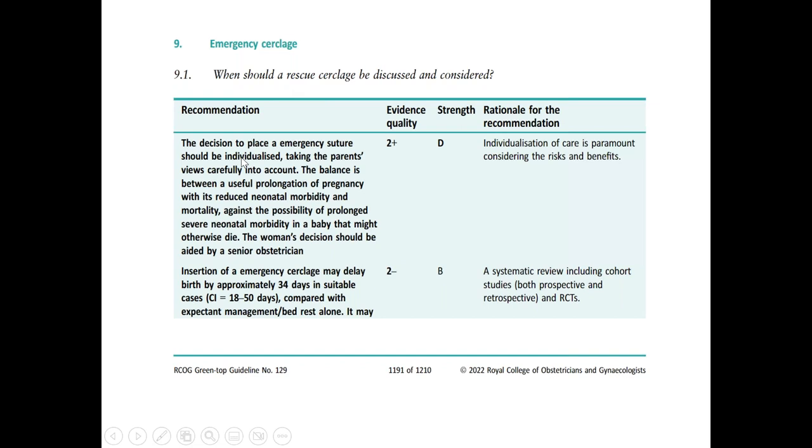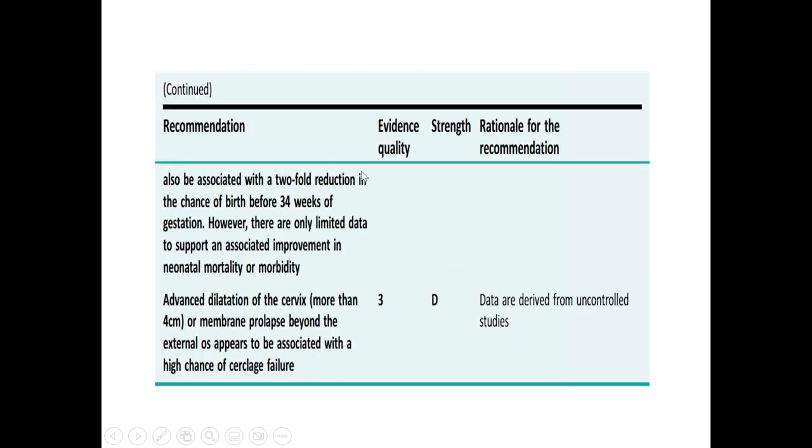Emergency cerclage — this decision is very individualized. You have to balance the risks and benefits, discussing with the woman the risks related to cerclage, including higher chance of membrane rupture, chorioamnionitis, cord prolapse, and possible need for emergency caesarean section. Evidence shows that insertion of an emergency cerclage may delay birth by approximately 34 days in suitable cases compared with expectant management or bed rest alone.